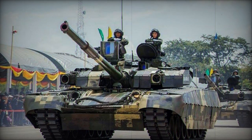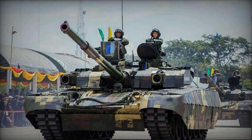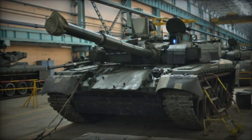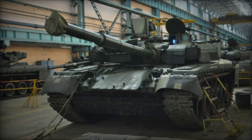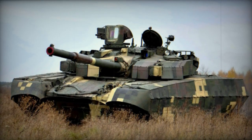The tank features the Stora countermeasures system, which diminishes the likelihood of enemy anti-tank guided missiles (ATGM) hitting their target through semi-automatic guidance. There are indications that this MBT can also be equipped with the Zaslan active protection system.